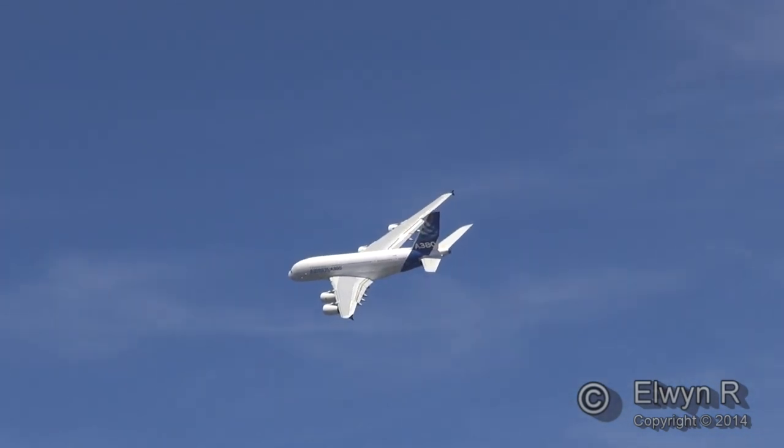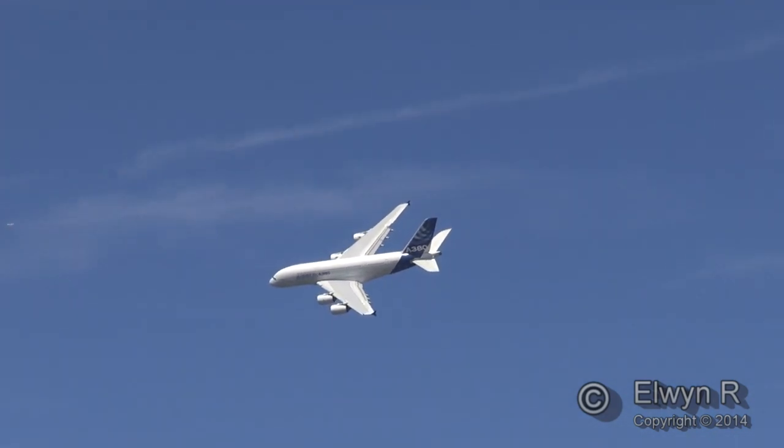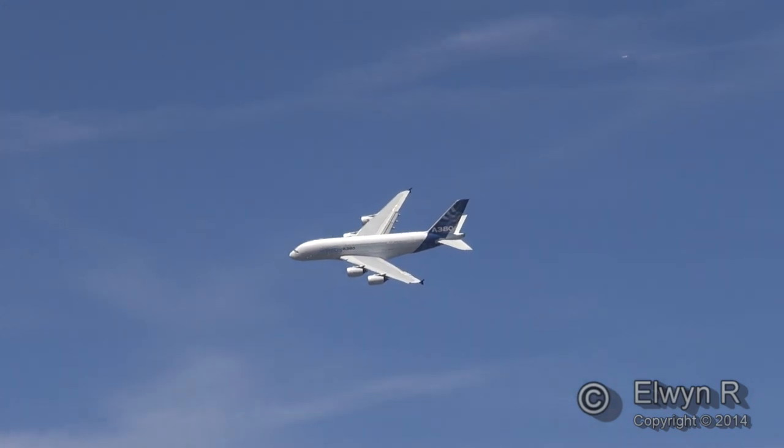The Trent 900 draws in enough air to inflate 72,000 party balloons in one second. On the success of the A380 — in January this year, orders stood at over 300, 304 to be exact, with 122 of these aircraft types already delivered.